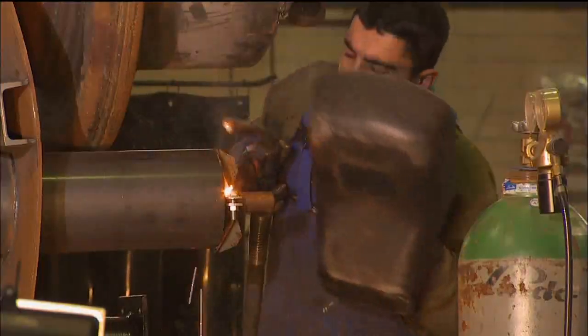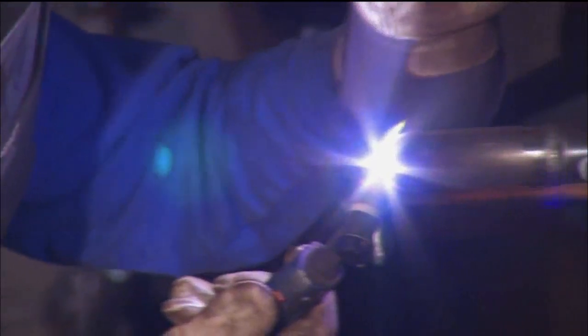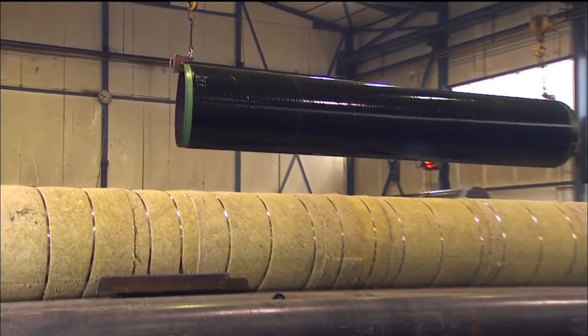An experienced team of engineers, fitters, welders and insulation workers applies itself to the job in hand with a necessary degree of incisiveness, and with the same consistently high degree of precision even when time is critical. Because as everybody here is very well aware, any shortcomings will certainly be discovered later and will lead to problems on site.